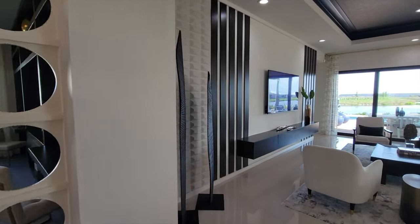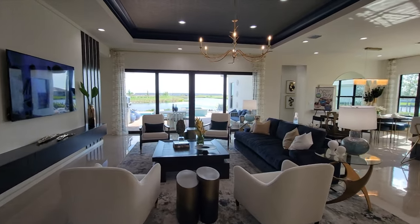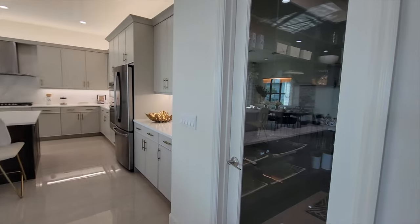As we come into the main living area, we have the family room — awesome accent wall, tray ceilings, crown moldings, just a really, really nice design. Over to the right is the kitchen. It is a large kitchen.